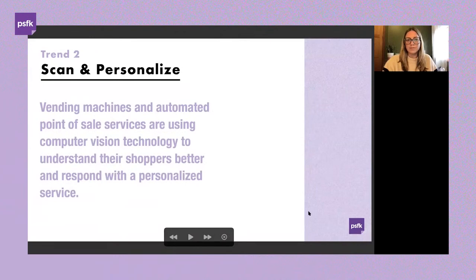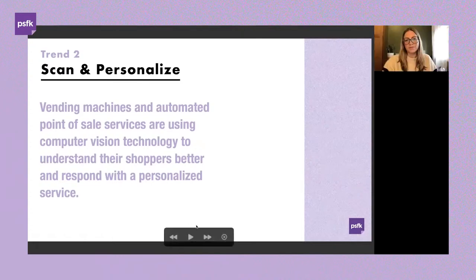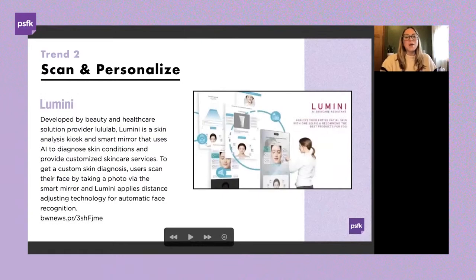The second trend is 'scan and personalized.' If the first trend was more passive — with technology deriving insights ambientally — this is more explicit in how consumers choose to interact with vending machines and automated point-of-sale services. Computer vision technology helps better understand shoppers and respond with personalization, including recommendations, with consumers also responding to additional prompts.